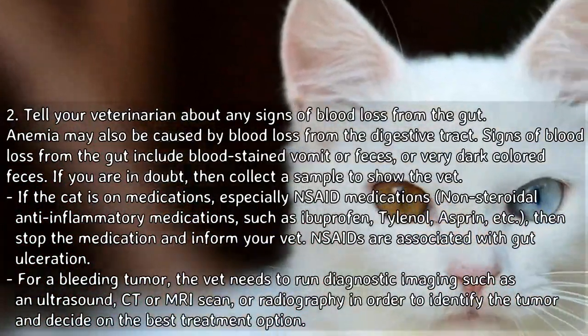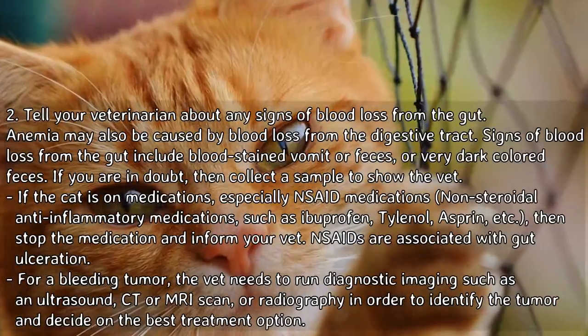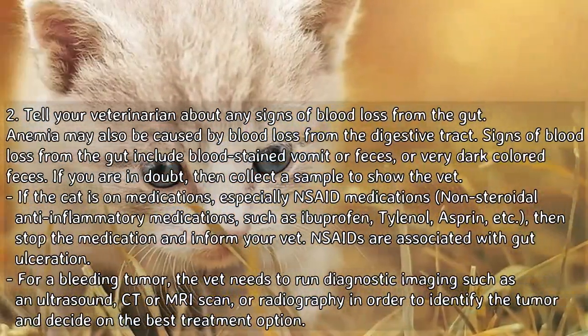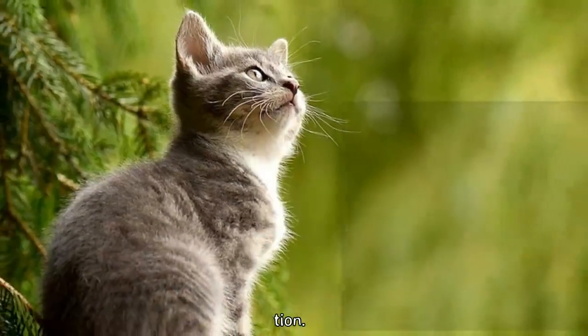For a bleeding tumor, the vet needs to run diagnostic imaging such as an ultrasound, CT or MRI scan, or radiography in order to identify the tumor and decide on the best treatment option.